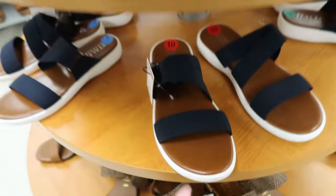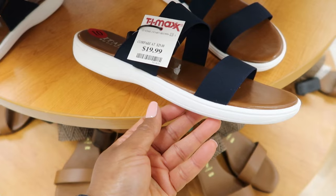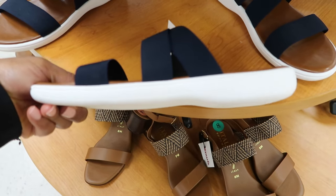And then they have these ones down here. They are by the same company, Italian Shoemaker. These are $19.99. It has that same strap detailing in blue, but the sole of it is white.